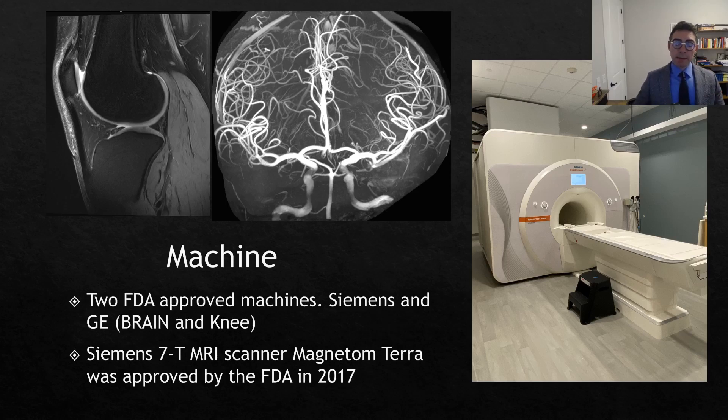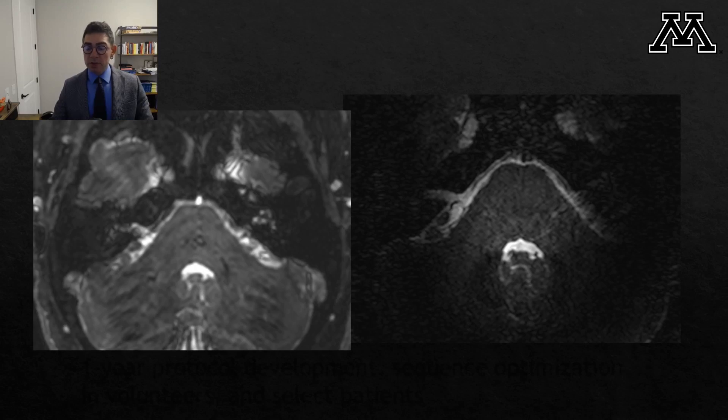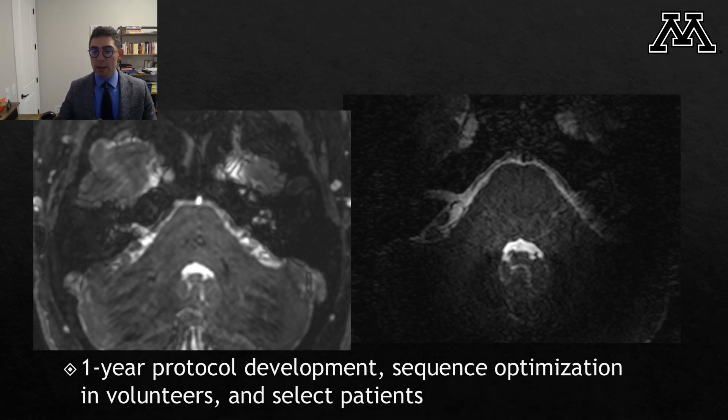Regarding 7 Tesla MRI machines: there are two FDA-approved machines in the world, and these are only used for clinical imaging of the brain and knee. This is the machine we have in our center, received in the fall of 2020. These are images from the first case we had clinically. The neurosurgeons referred this patient for imaging of trigeminal neuralgia, and seeing these images, both clinicians and us were highly disappointed. After this experience, we decided to review the literature, identify the clinical indications for 7 Tesla, and started optimization of sequences in healthy volunteers and select patients.